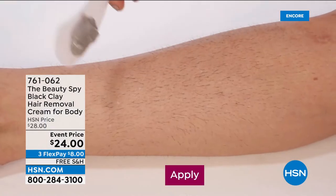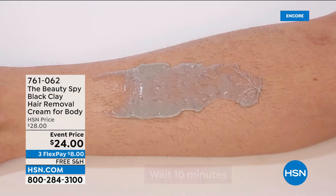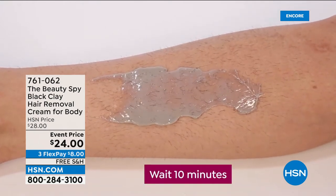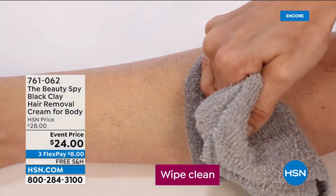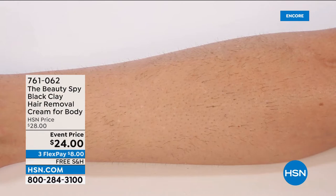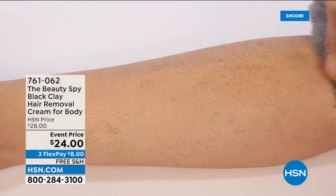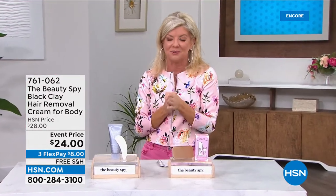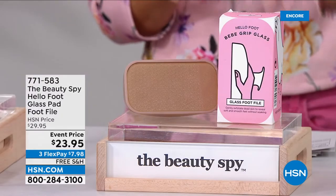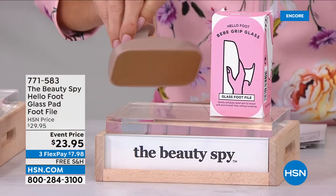You guys will love the way your skin feels and the way it smells. Even for your husband's back or areas that are difficult to reach — this is so simple and easy. Now, as many years as I've been working with you, Chelsea, everybody has talked about this Hello Foot Glass Pad Foot File and this is the first time I get to present it. It's a customer pick; normally $29, it's $23.95 today. All beauty — free shipping and handling, FlexPay less than $8. Already over 4,600 spoken for.